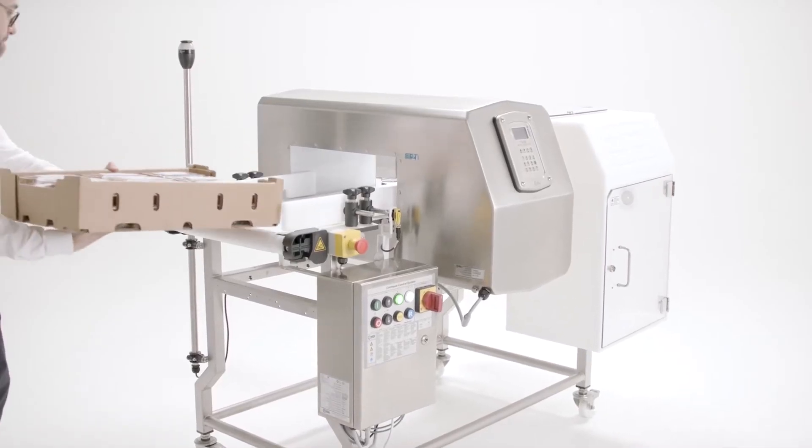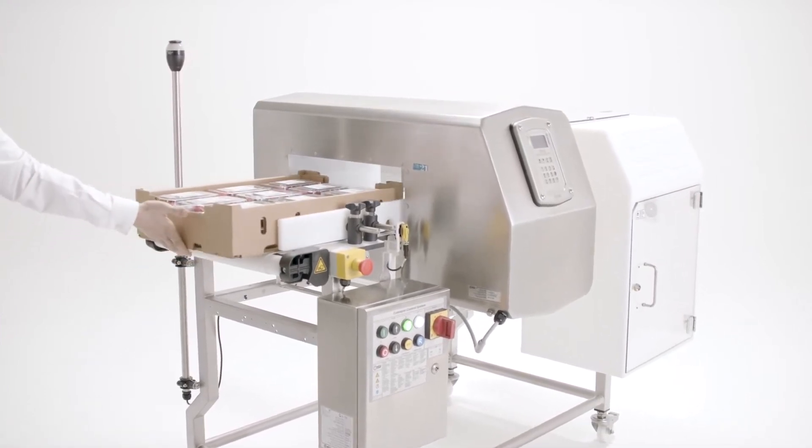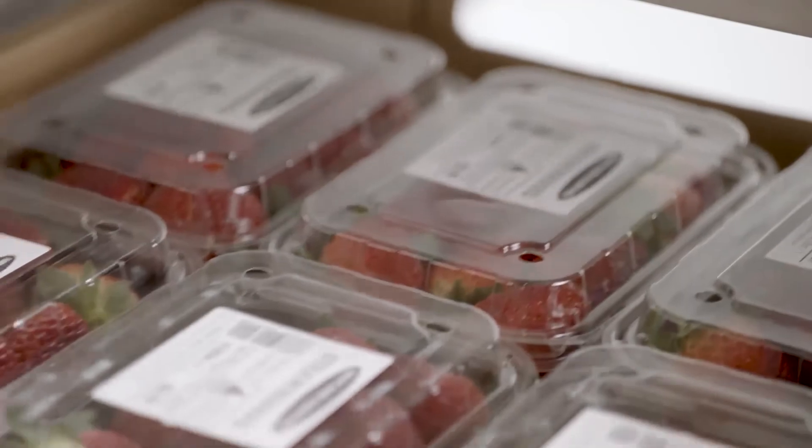Take this product for example. Our Chaya multi-spectrum metal detector can detect a needle in any orientation in a market tray of strawberries.